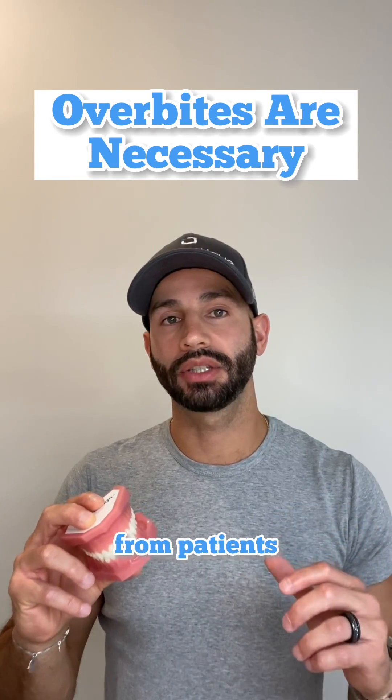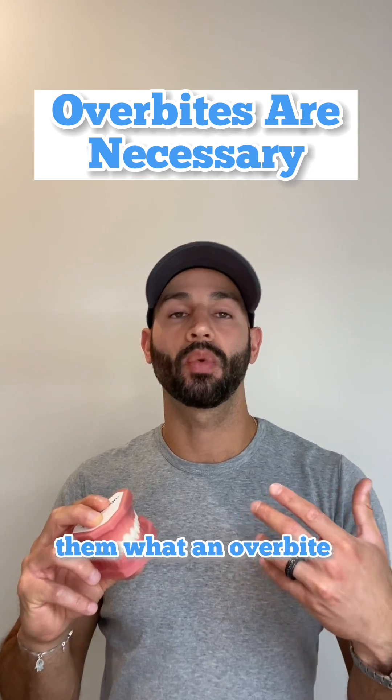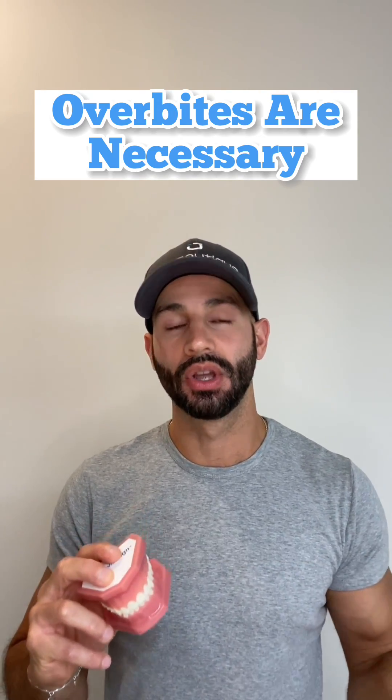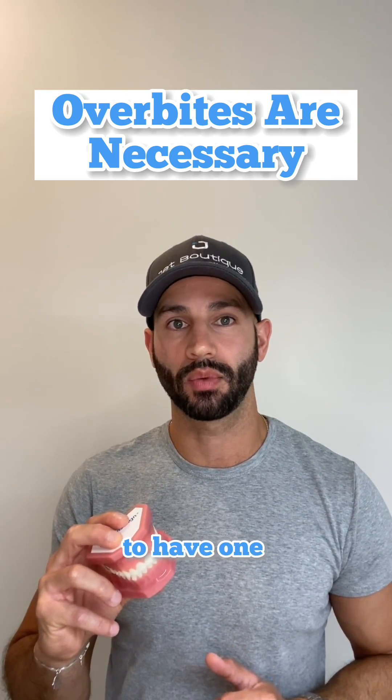A common concern that I get from patients during a consultation is that they have an overbite, but when I ask them what an overbite means to them, I always seem to get a different response. So I'm here to clear the air as to what an overbite is and why it's actually important to have one.